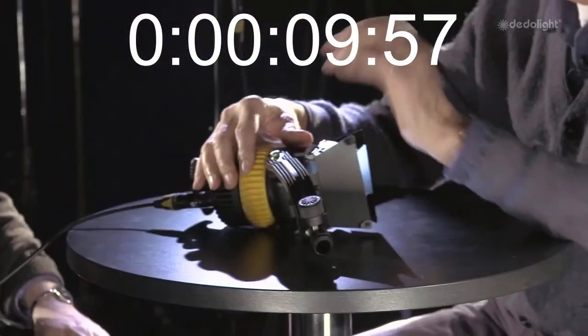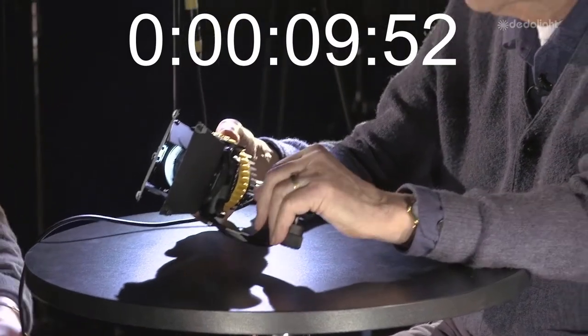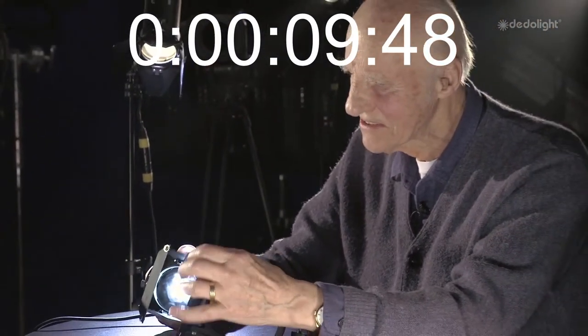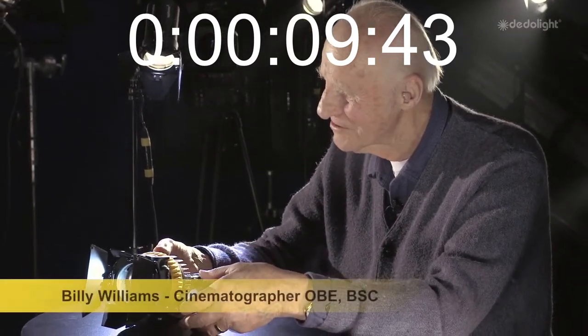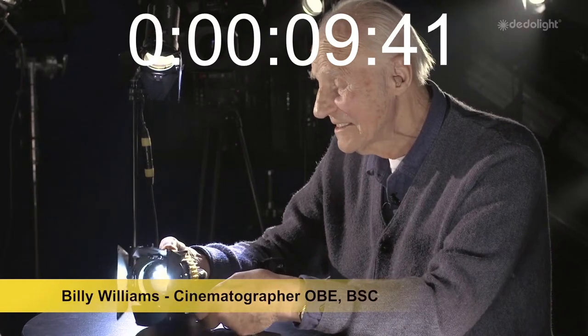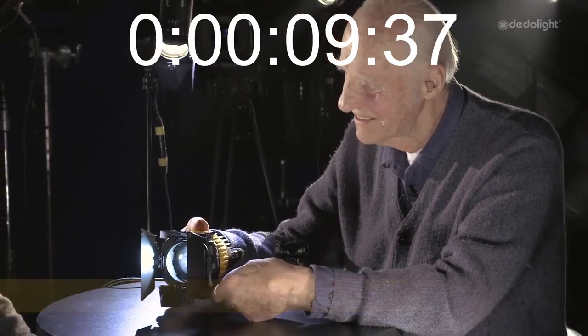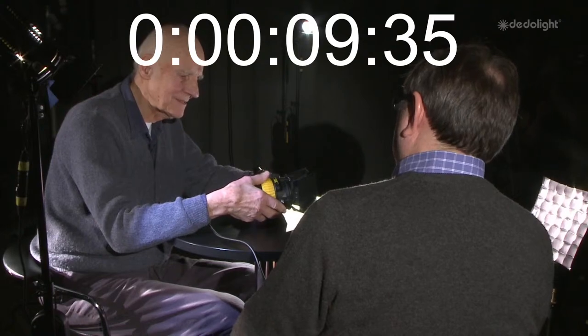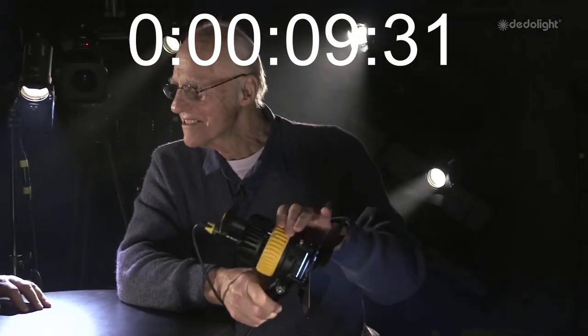A 40-watt lamp balanced to daylight with a wonderful range of spot and flood, it can dim, and it can come off the mains or battery — 12 watts or 2 watts. To think what you can get out of that — and it's daylight colour. It's incredible. It's fantastic — 40 watts.